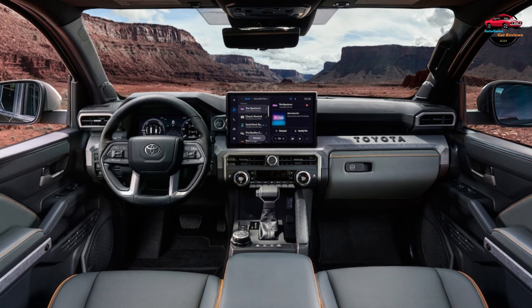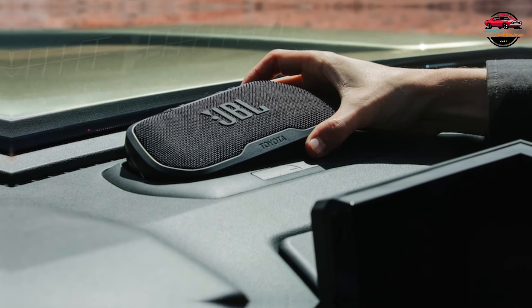All Tacomas now get four-wheel disc brakes, with higher trims like the Trailhunter getting larger front and rear brake packages.